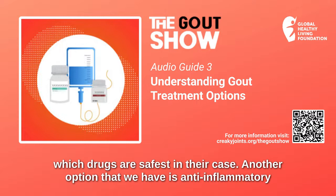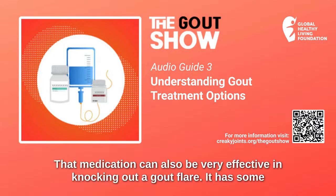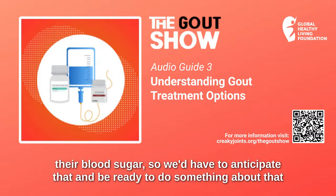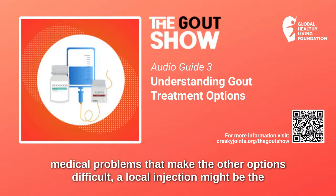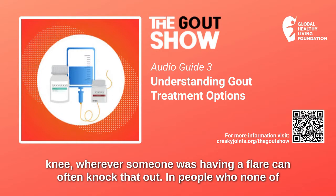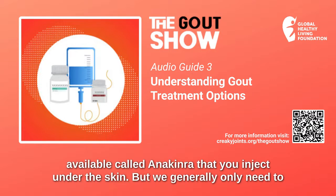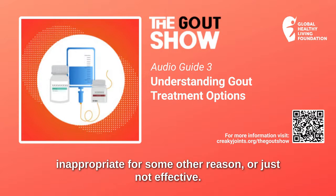Another option is an anti-inflammatory steroid, like prednisone or methylprednisolone — trade name Medrol. That medication can also be very effective in knocking out a gout flare, but it has some potential problems. If somebody is diabetic, the steroid medications might raise their blood sugar. For someone who has side effects from any of the other options, a local injection might be the safest thing to do — a local concentrated steroid injected in the toe, ankle, or knee, wherever someone is having a flare. In people where none of those drugs are appropriate or tolerated, there is another option called anakinra that you inject under the skin, but we generally only need to use that when all other options are not tolerated, inappropriate, or just not effective.